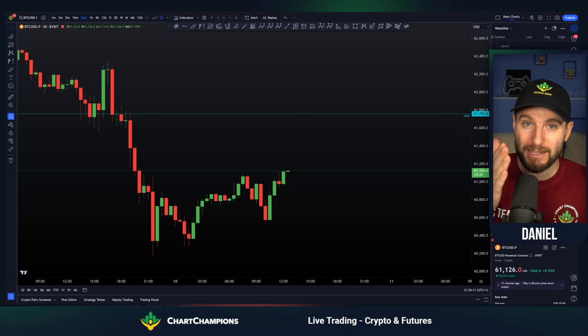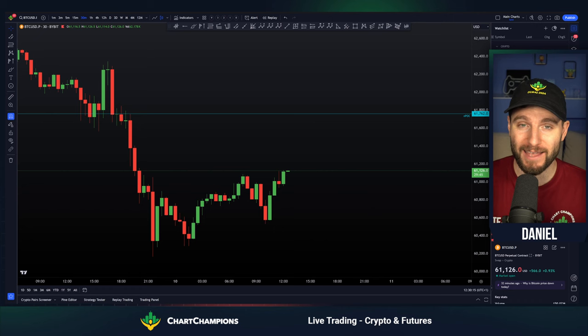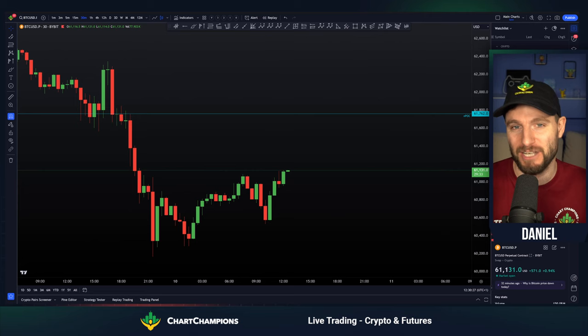In this video, I will be explaining to you why I'm looking for another move to the upside here on Bitcoin next, and why I also think you should have a very big focus on altcoins right now. Let's get straight into it. I'm going to keep this one short, sweet, professional as always, sharing with you the must-need-to-know information.